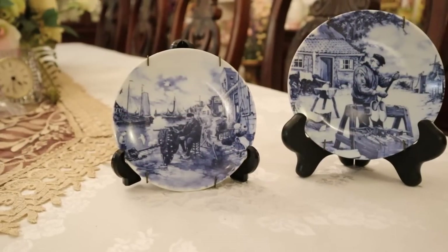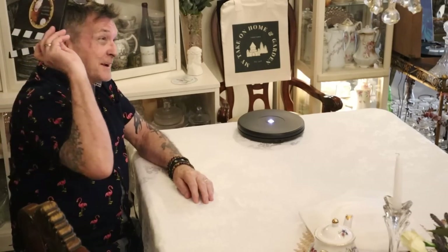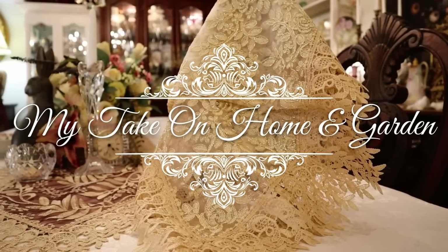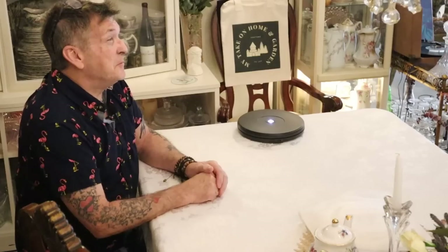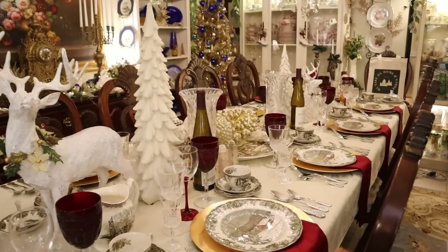Come on over, we have a new haul — shop with me haul right here on My Take on Home and Garden. Folks, I thought you might want to see what I came up with in the last shopping adventures before and after the Easter home tour. What's better than an Easter home tour, Christmas home tour, or a wonderful haul like this? Let's jump in and see what we got today.